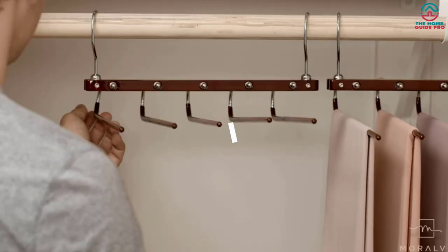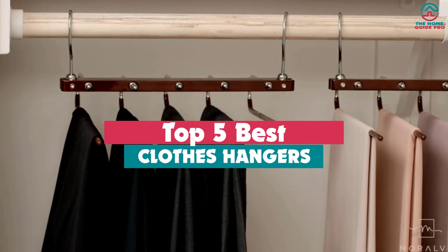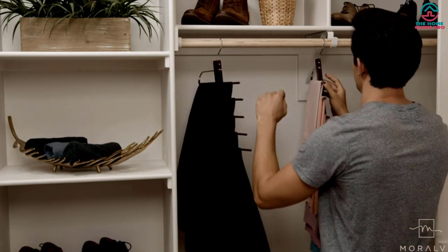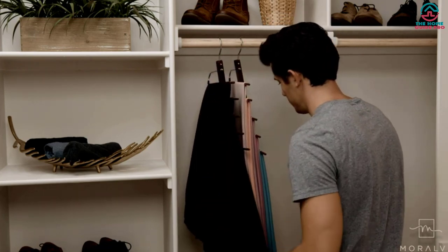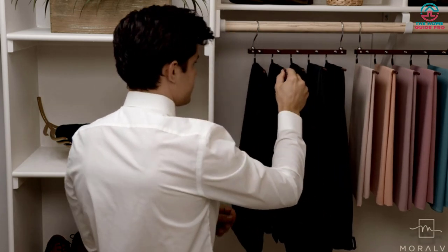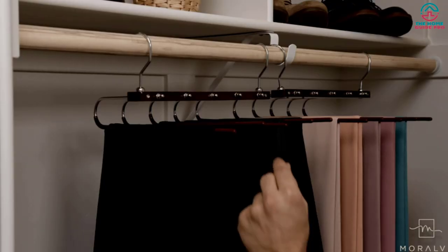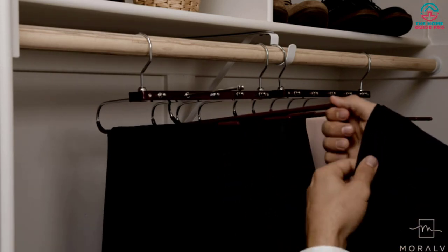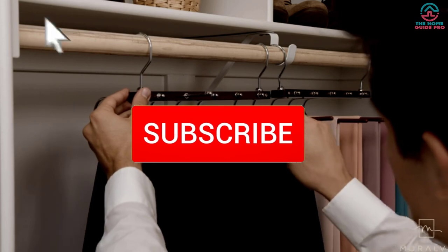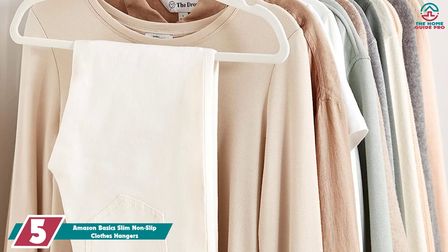Hey guys, in this video we're going to be checking out the top 5 best clothes hangers available on the market. Through extensive research and testing I've put together a list of options that will meet the needs of different types of buyers, whether it's price, performance, or particular use. For more information on the products I've included links in the description box down below, which are updated for the best prices. Like the video, comment, and don't forget to subscribe. Now let's get started.